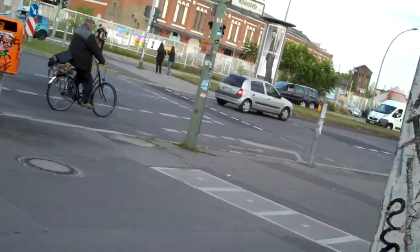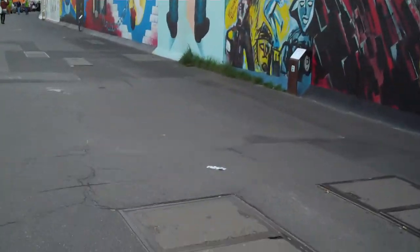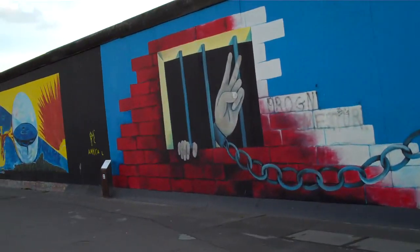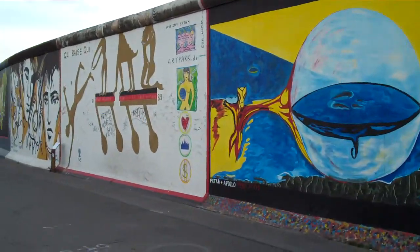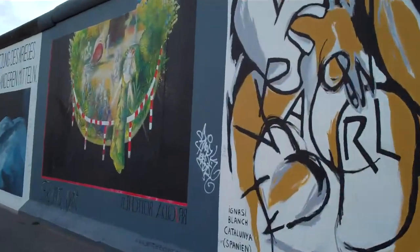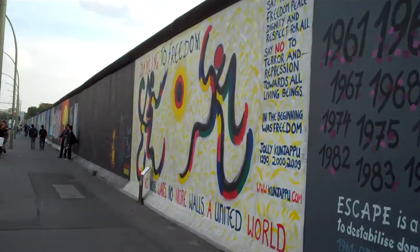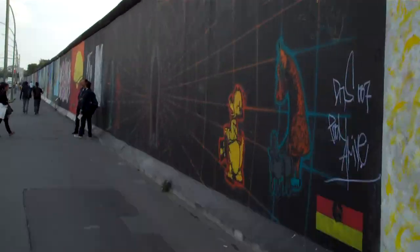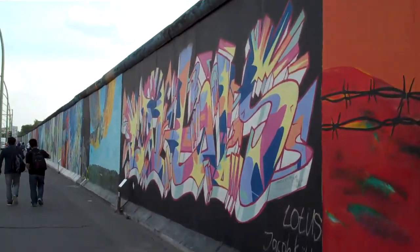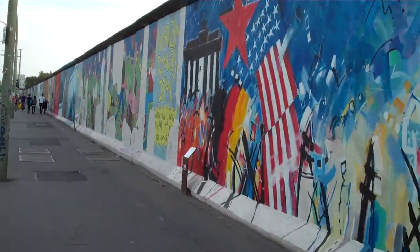Here we go. Here's the other side of the wall — this is called the East Side Gallery. All the artists have been able to take this over and call it their own. Once you paint your picture on there, it's yours forever, and that's your spot in history. It's a very popular thing to do here in Berlin, to walk the East Side Gallery — and the other side too, like you saw. It seems like the other side is more locals, and this side is more tourists.